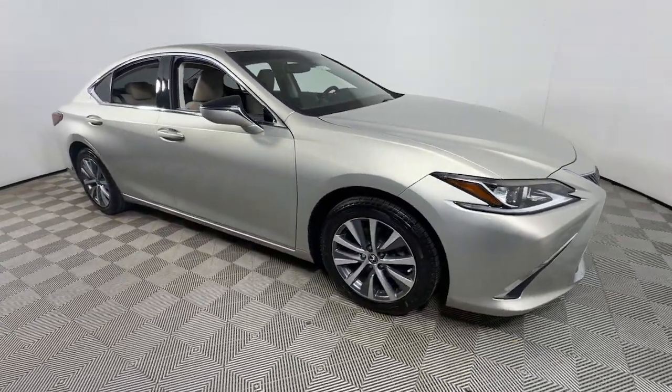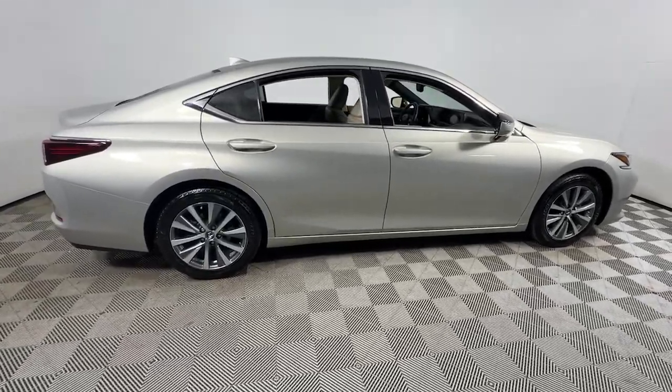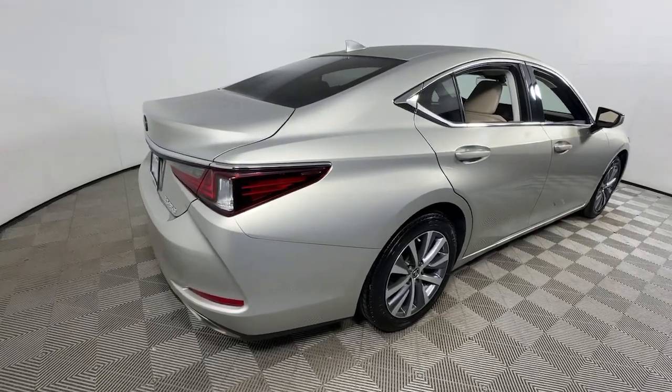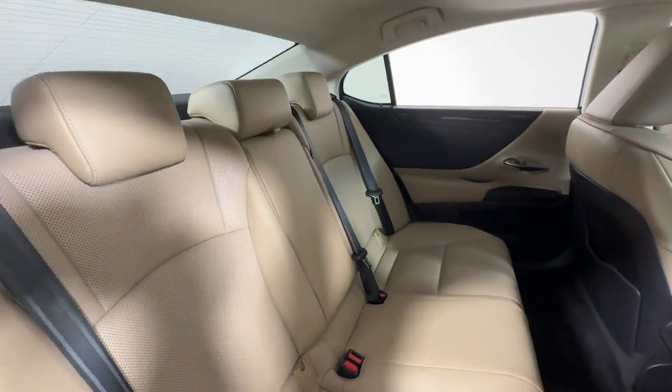Picture yourself in the 2019 Lexus ES. This vehicle is an outstanding buy with fewer than 60,000 miles on the odometer. Enjoy a tour of this stylish Lexus ES, the spacious mid-sized luxury sedan with alluring coupe-like lines and a tranquil cabin.